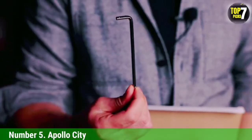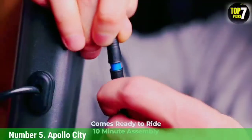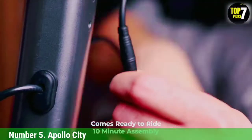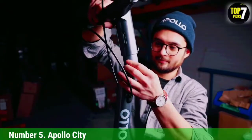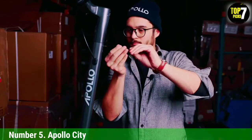Number 5: Apollo City. The Apollo City has something most other electric scooters lack: turn signals. It's a lot easier to let other drivers know you want to go left or right if you can switch on a light rather than holding your arm out. Yet the Apollo City is also a great scooter on its own.